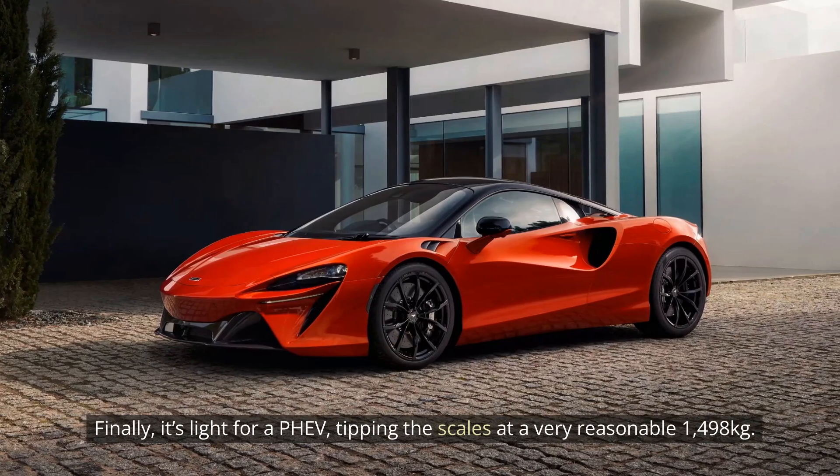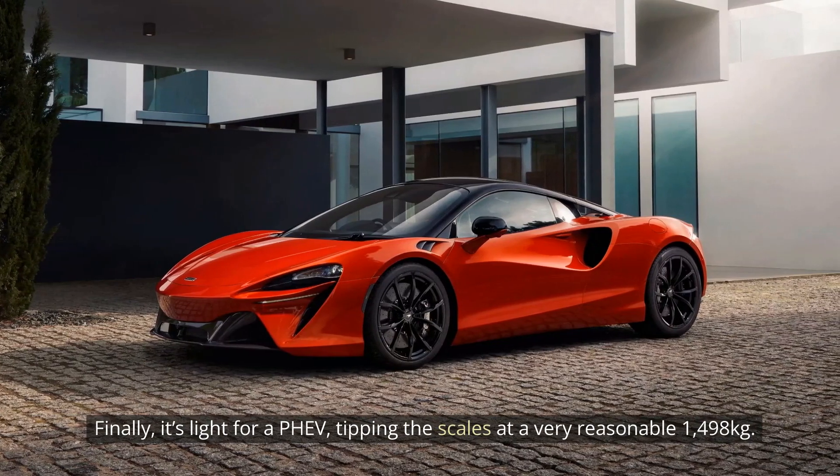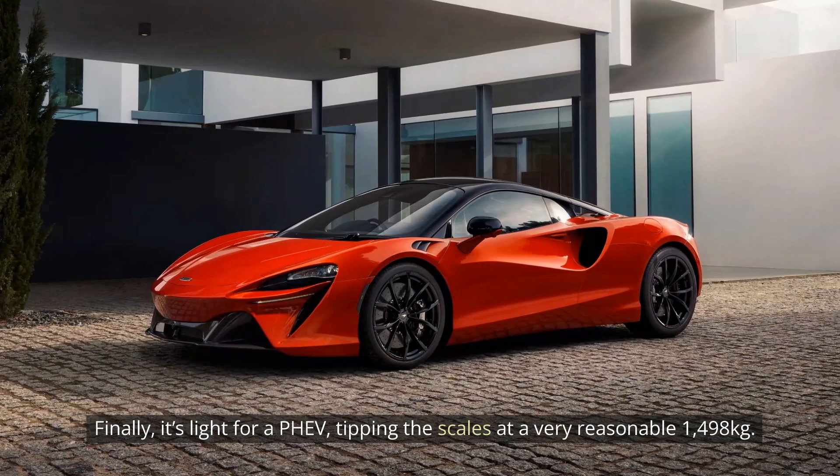Finally, it's light for a PHEV, tipping the scales at a very reasonable 1,498 kg.